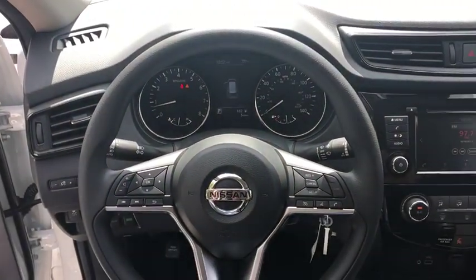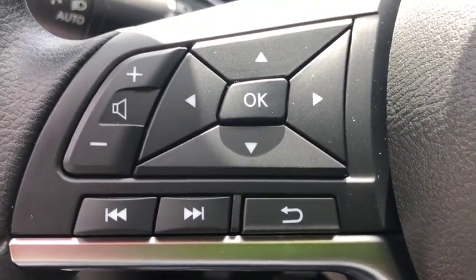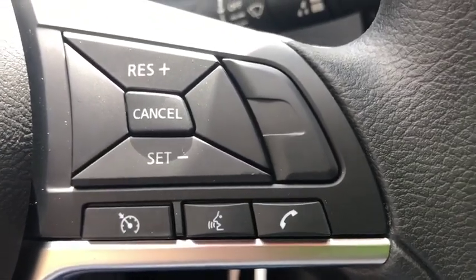Panic alarm, remote keyless entry, cloth seat trim, front reading lamps, rear window wiper. Is love at first sight really possible? Let us know when you stop in.